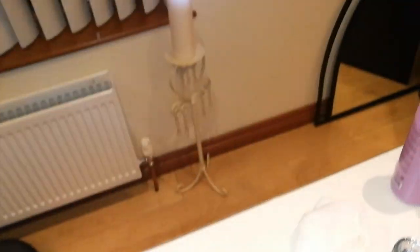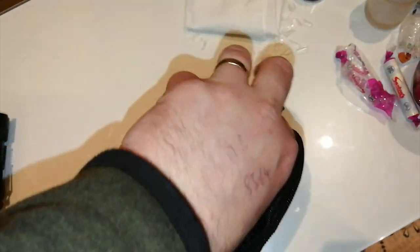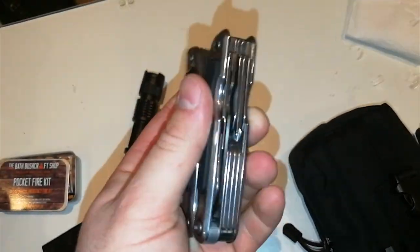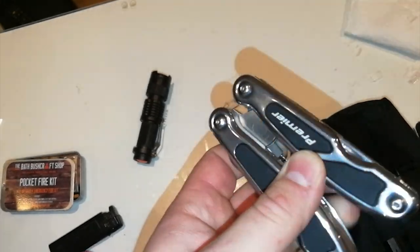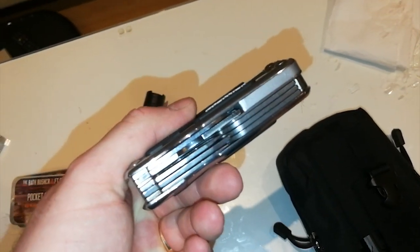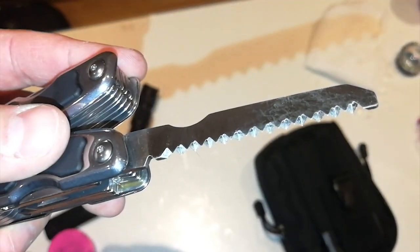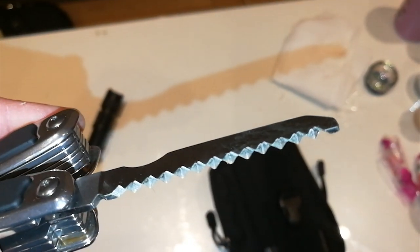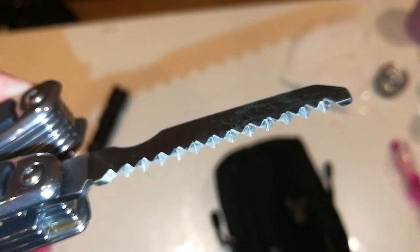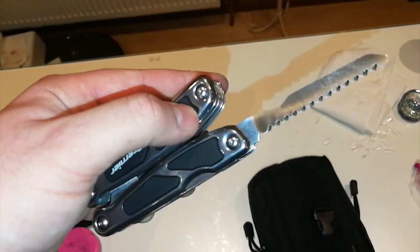I also have a small multi-tool here — not a Leatherman, but still very good quality and super sturdy with lots of options. The main reason I wanted it was for the saw, which is nice and sharp. For getting dry wood in a forest, a saw is absolutely imperative if you want to save your energy. One day I'll be using this in a video to test it out.